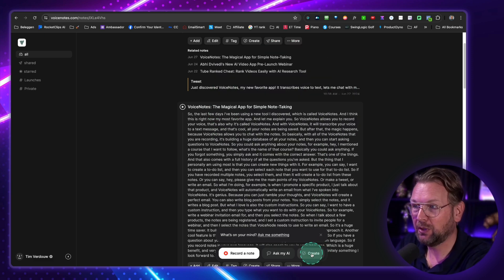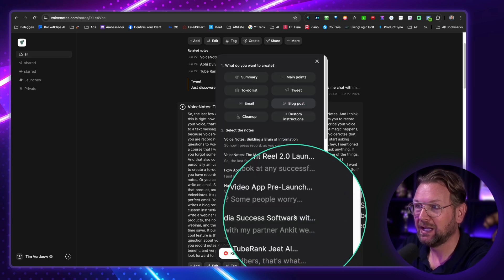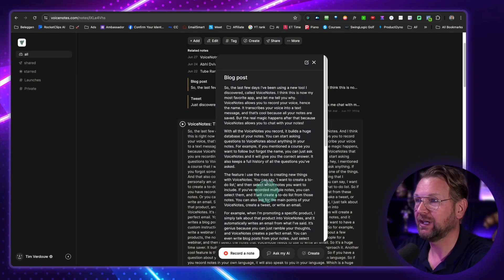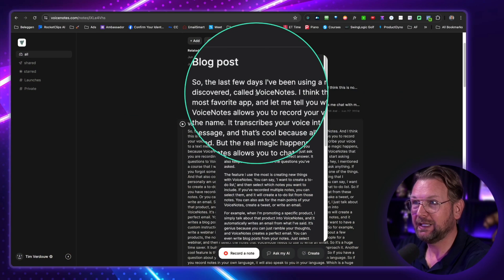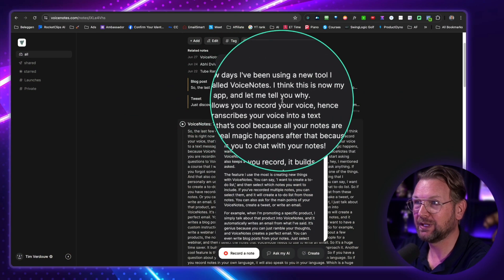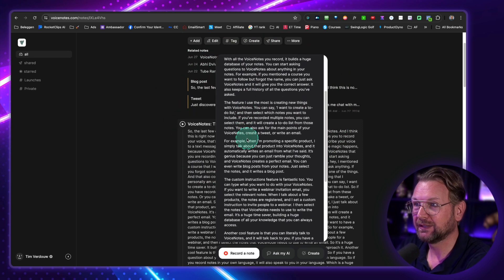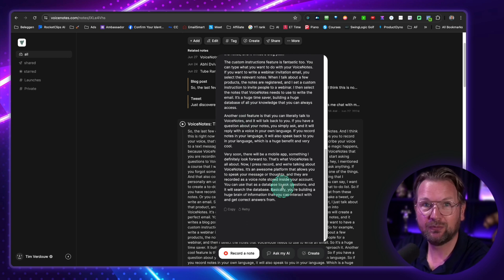But what about creating a blog post? I'm going to do exactly the same. I'm going to say create, then blog post. I'm going to select these two voice notes again and say please write a blog post for me about voice notes. Basically what this allows you to do is you can talk about something you want to write a blog about — you tell everything you know to Voice Notes and then Voice Notes will write a blog post. Look at this, it's finished. 'The latest few days I've been using a new tool I discovered called Voice Notes. I think this is now my most favorite app.' And this is a full written blog post about Voice Notes.